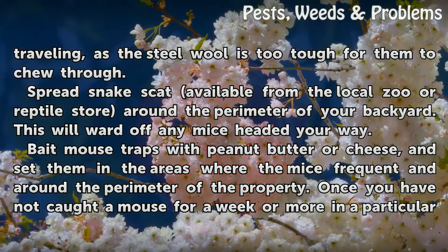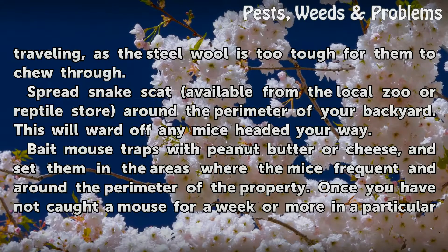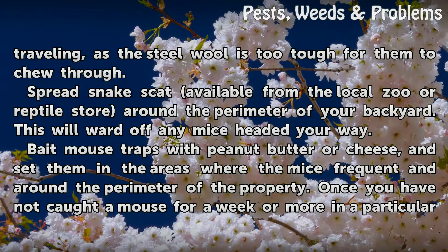Spread snake scat — available from the local zoo or reptile store — around the perimeter of your backyard. This will ward off any mice heading your way.